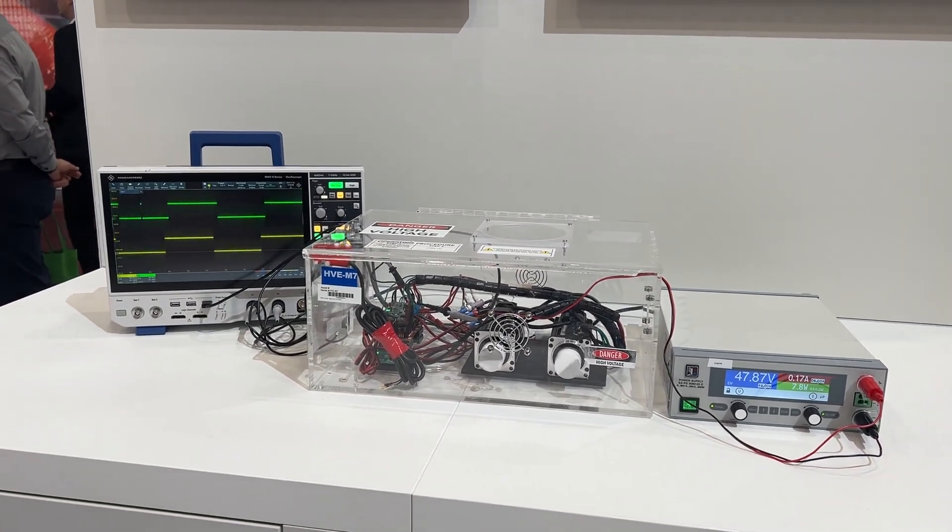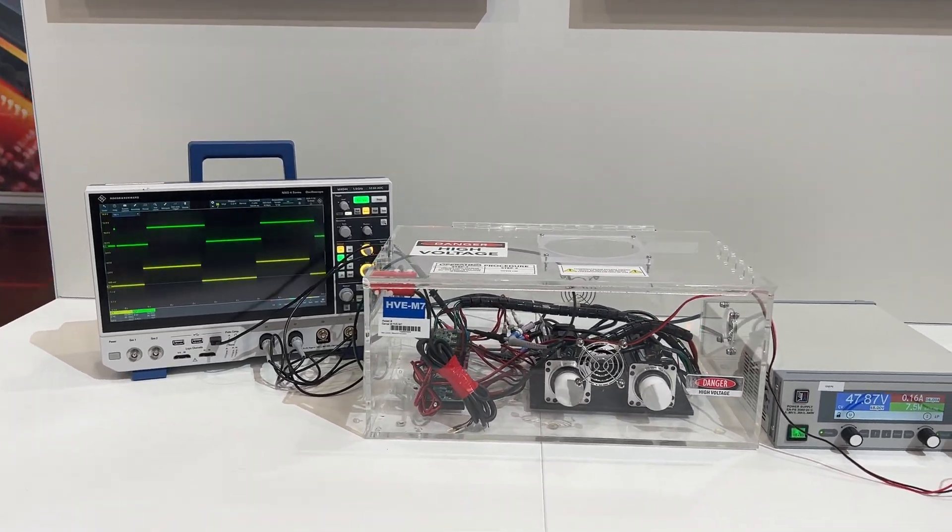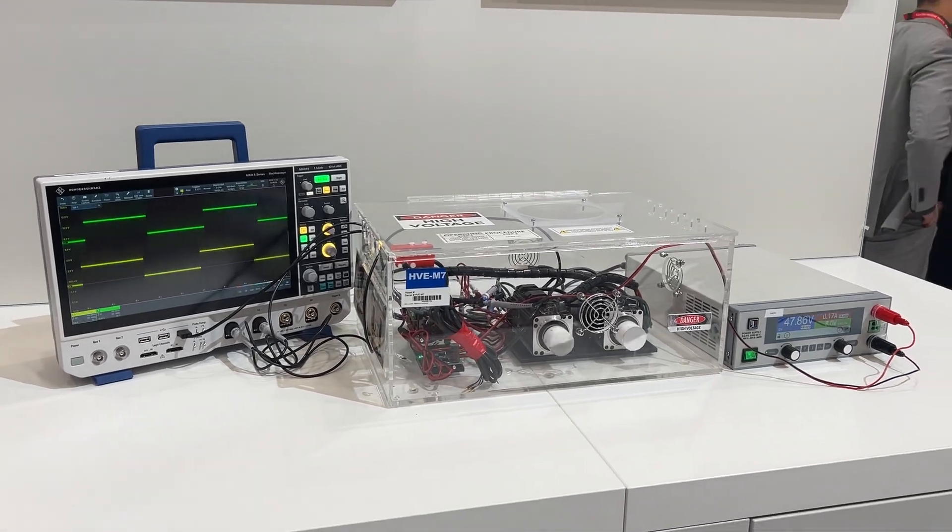What we have here is the C2000 microcontroller running two motors in real-time, controlling them, while at the same time also running the Edge AI, which can do fault prediction — such as a fault in the motor or bearing, or unbalanced fans in the case of a motor.